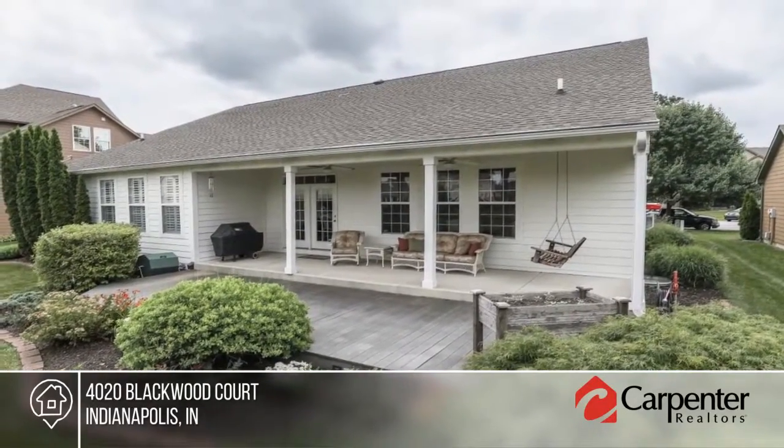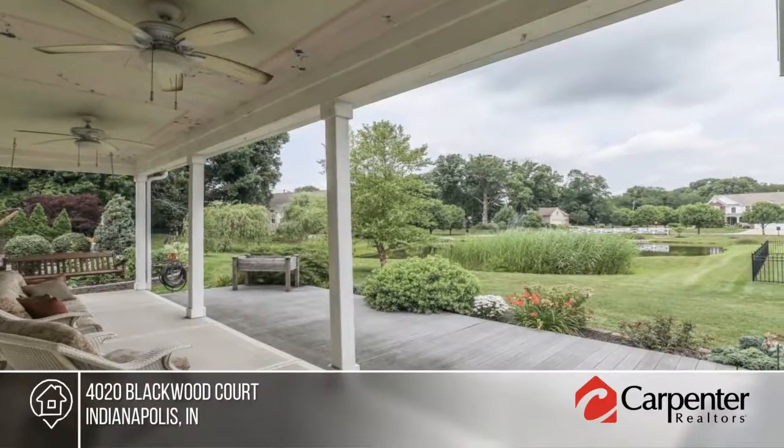This home has so much to offer and won't last long. Make it yours with a call to Joby Trefney.